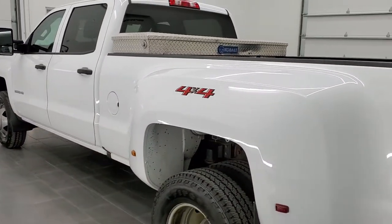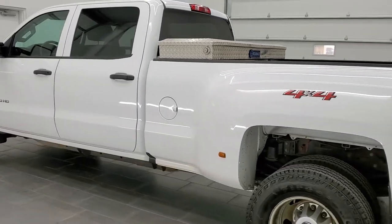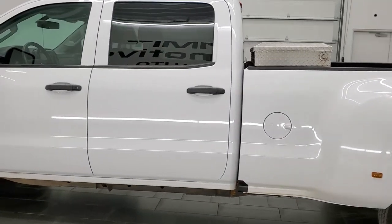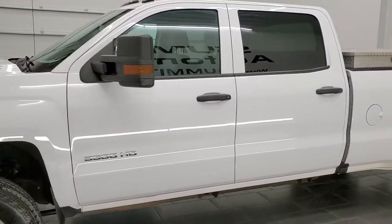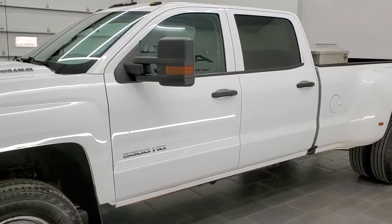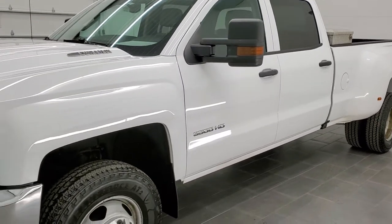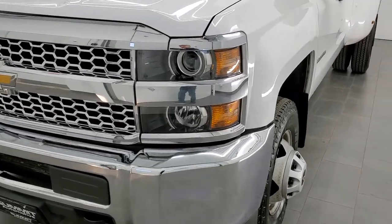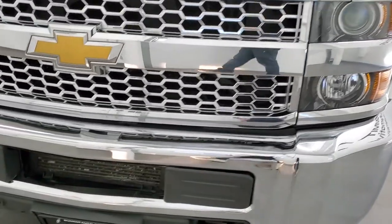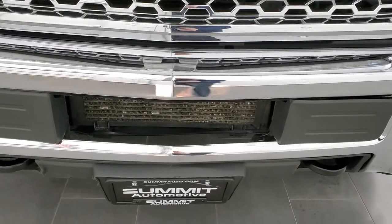This 2019 Chevy Silverado 3500 has the 6.6 liter Duramax diesel engine, putting out 445 horsepower. This truck has been fully safety inspected by our service shop per the state of Wisconsin inspection process. It has a fresh oil and filter change, all fluids have been checked and topped off, and this truck is 100% ready to go.